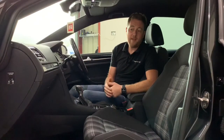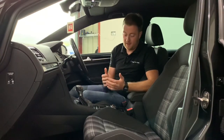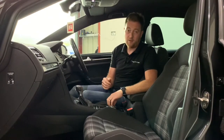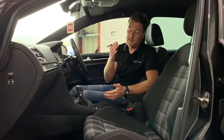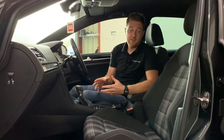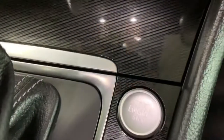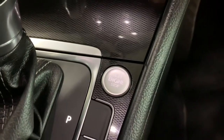With this being the last of the Mark 7 Golf model, this car is loaded with standard factory kit. The car comes with two keys, and it features keyless entry and keyless start — so with the key in your pocket, you simply pull the door handle, push the start button, and the car will start.